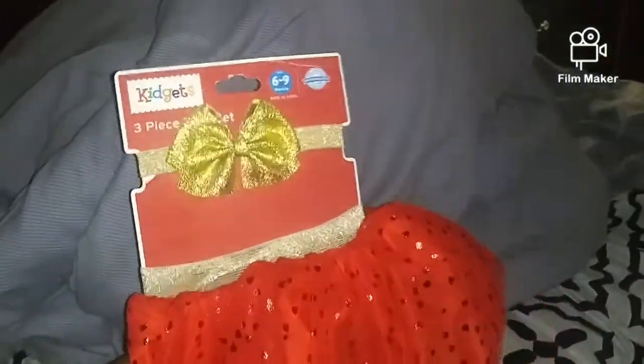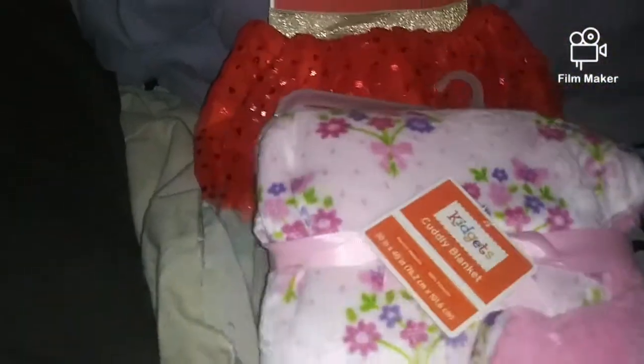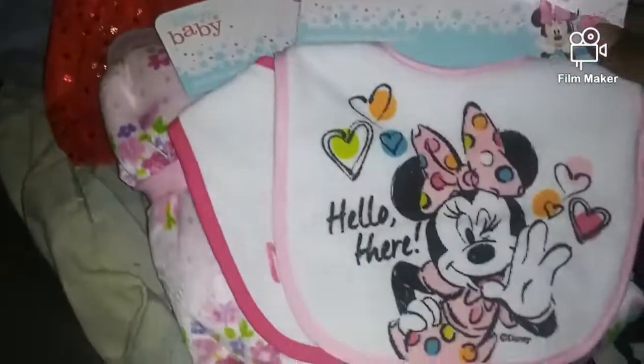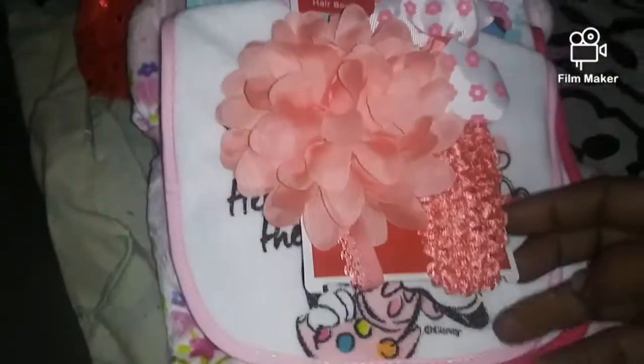First up, I got the baby a little tutu, her little booties, and a little headband. I also got her a cuddly blanket — pretty little stuff for the baby. I got her two Minnie Mouse bibs and some hair bows. And that's for the baby.